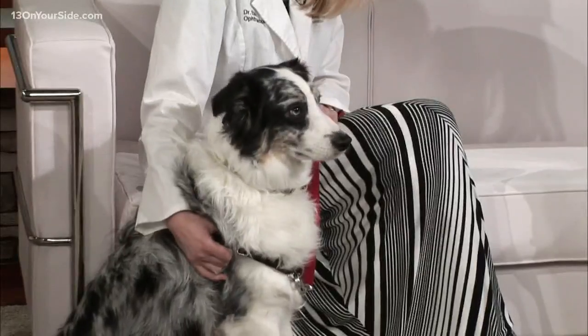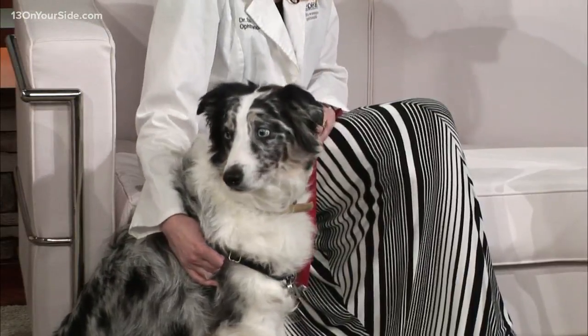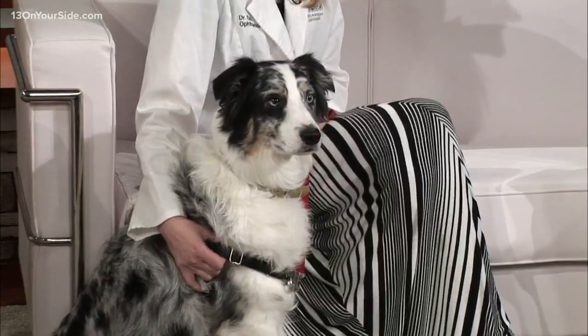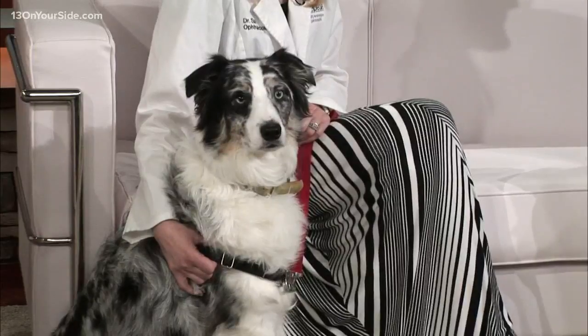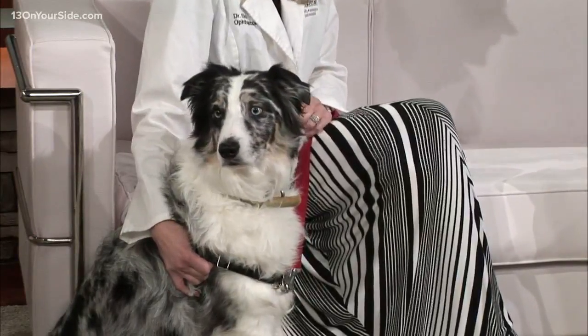What else can you tell us about Zev? He's an Australian Shepherd. He is very energetic. He loves chasing balls and retrieving and loves chasing deer. But you're here specifically to talk about pet eye care. What are some tips that folks can take on?